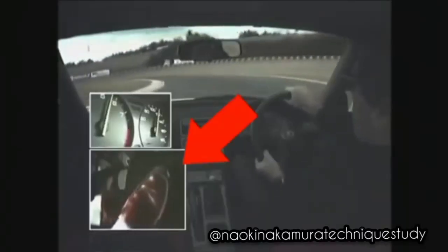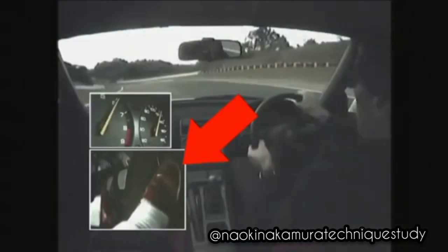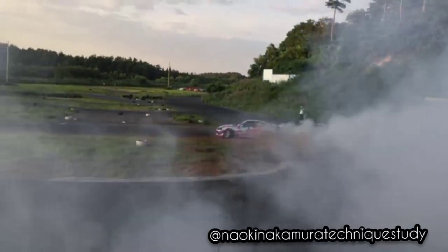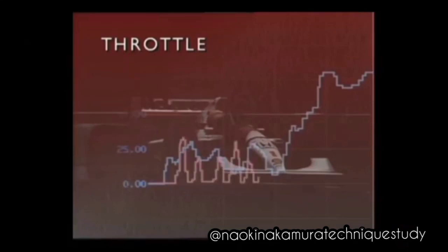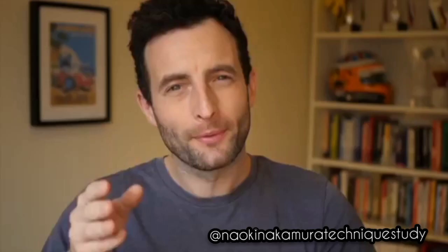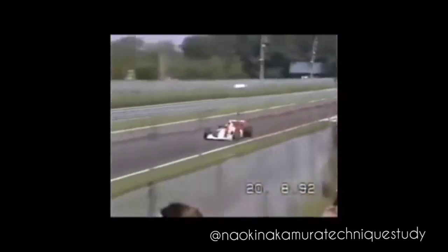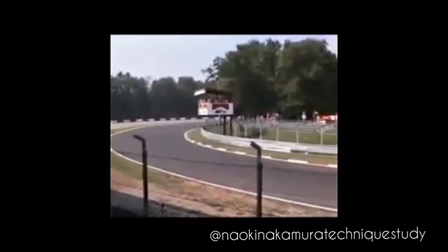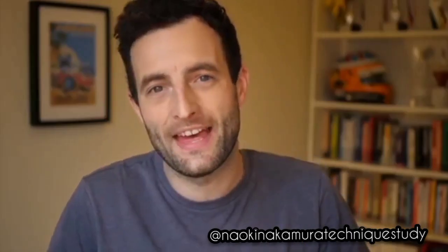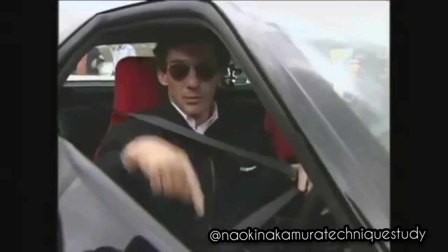Ayrton Senna had a really unusual throttle technique that simply doesn't make much sense. He had this really unusual technique where he would stamp on and off the throttle as he was exiting a corner. You can clearly hear that he's on and off the throttle rapidly and very, very aggressively.